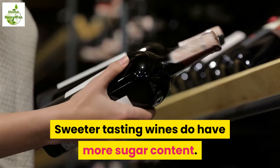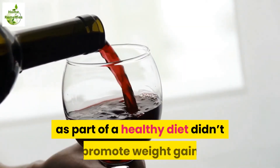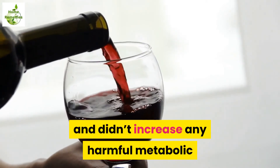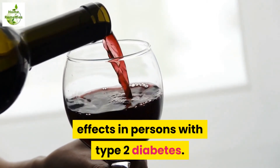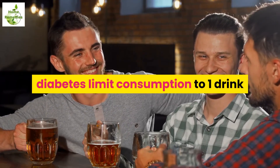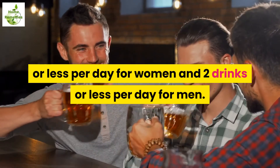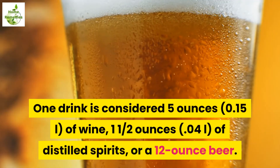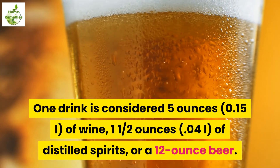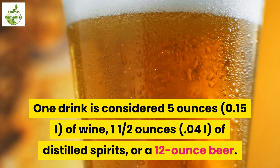Sweeter tasting wines do have more sugar content. Moderate consumption of red wine as part of a healthy diet didn't promote weight gain and didn't increase any harmful metabolic effects in persons with type 2 diabetes. Guidelines recommend that those with diabetes limit consumption to one drink or less per day for women and two drinks or less per day for men. One drink is considered 5 ounces of wine, one and a half ounces of distilled spirits, or a 12-ounce beer.